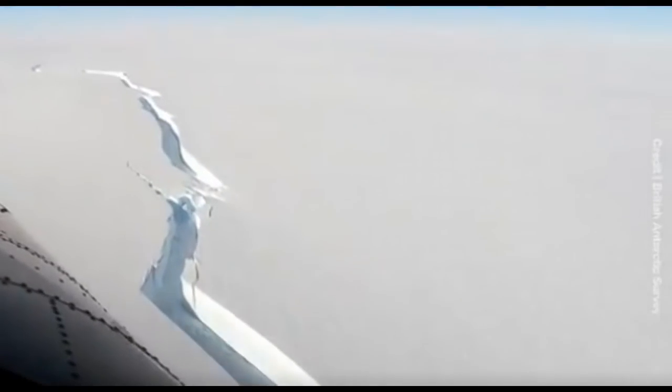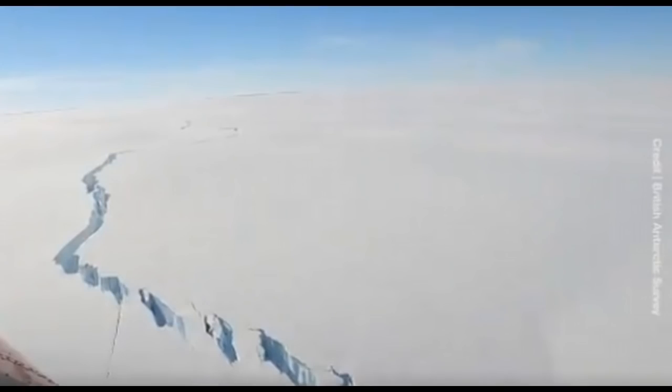It's broken off from the Brunt ice shelf, roughly a decade after this whole crack was initially discovered. They're saying this massive crack broke through the whole part of the shelf on Friday. This is part of a calving event that is normal for the region, and they say there's absolutely zero proof or evidence that this is associated with climate change or anything like that.